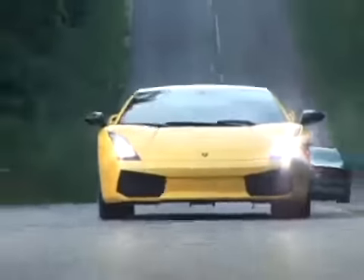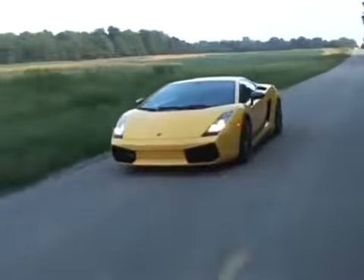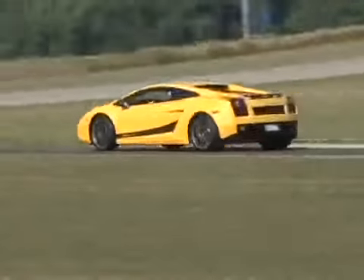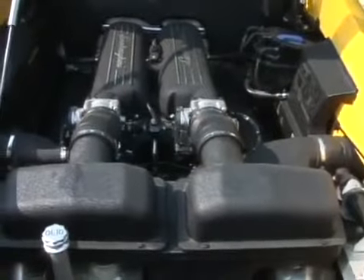Superleggera in Italian means super light, which is a bit of a misnomer because the supercar weighs 3,500 pounds. It's actually lighter than the standard Gallardo to the tune of 126 pounds. The car also has another 11 horsepower, so as you can imagine, it's a bit quicker off the line than the standard Gallardo.